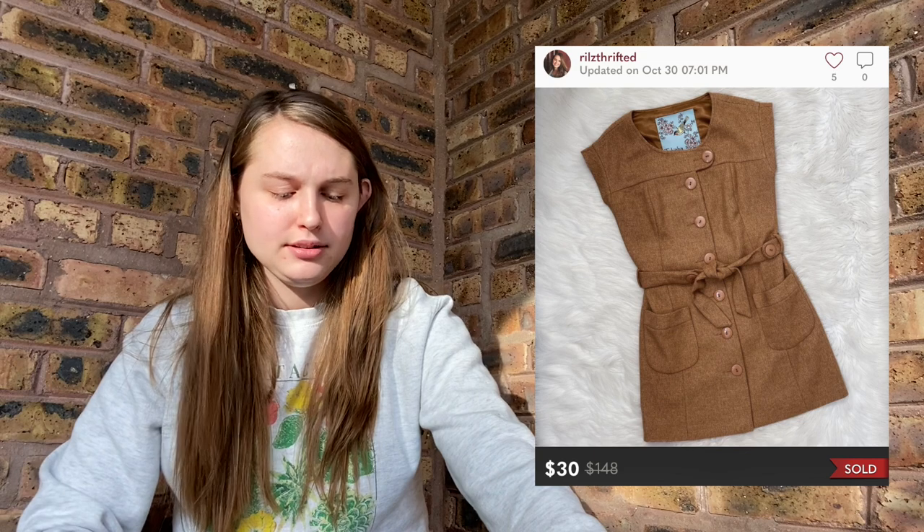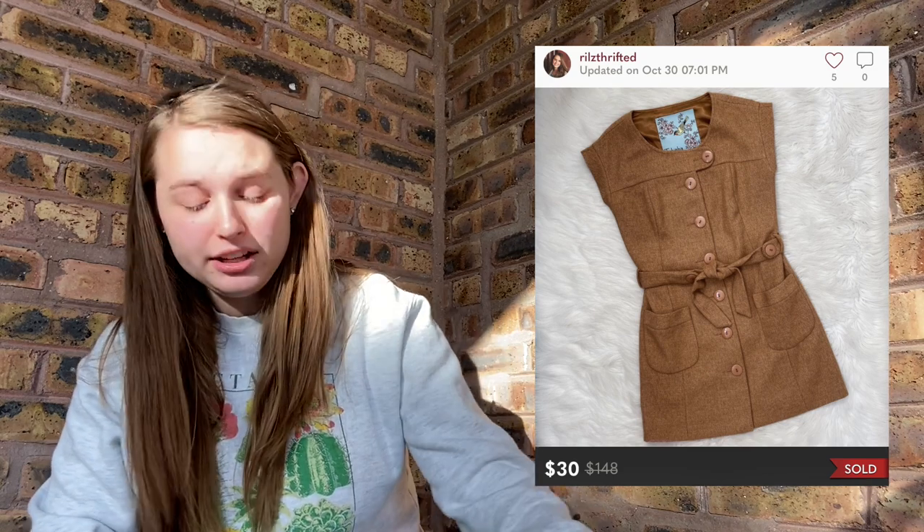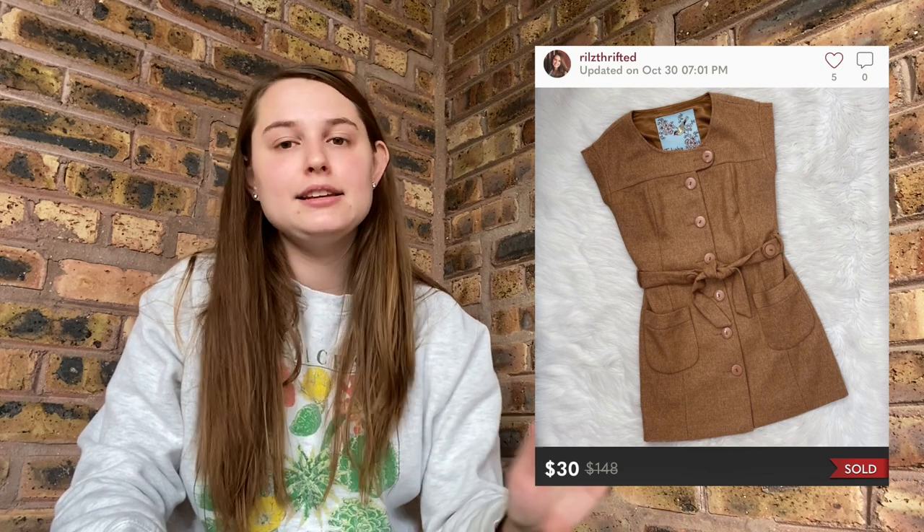Then on October 30th, I sold this Anthropologie Tabitha tan button-front tunic jacket dress. It was kind of everything and nothing all at the same time. It sold pretty fast — relatively fast for an old Anthropologie piece. I picked this up based on style, figuring the style would do well. I'm staying away from a lot of Anthropologie these days, but I'm glad this sold well. I think I paid $6 for it. It probably sold in slightly over a month or two. I made about an $18 profit — I wasn't expecting much more out of this piece.